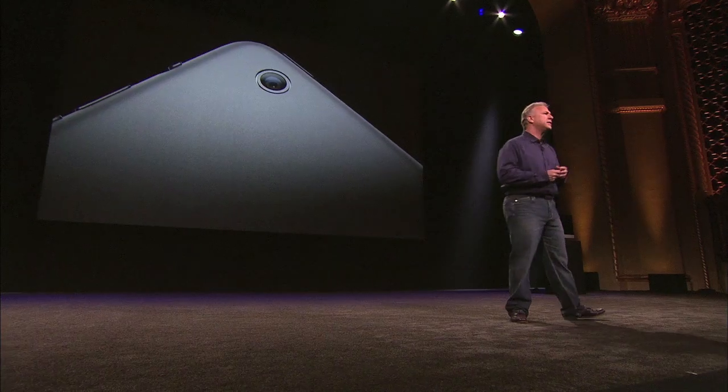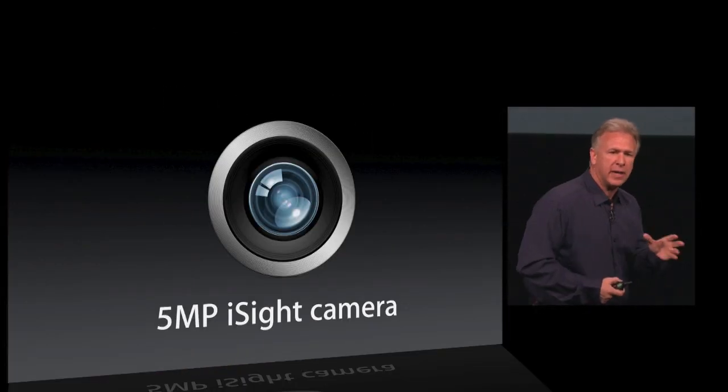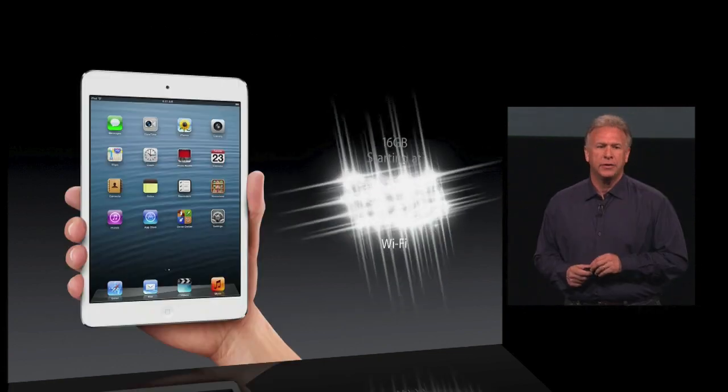This is iPad mini — it's an entirely new design. It's as thin as a pencil, 50% lighter, 5 megapixel iSight camera, at $329, available November 2nd. Thank you for joining us.